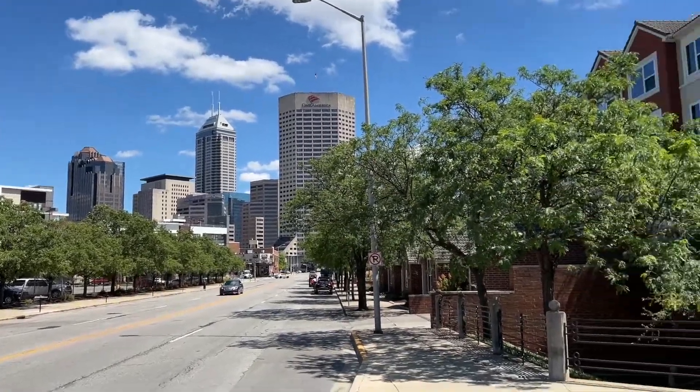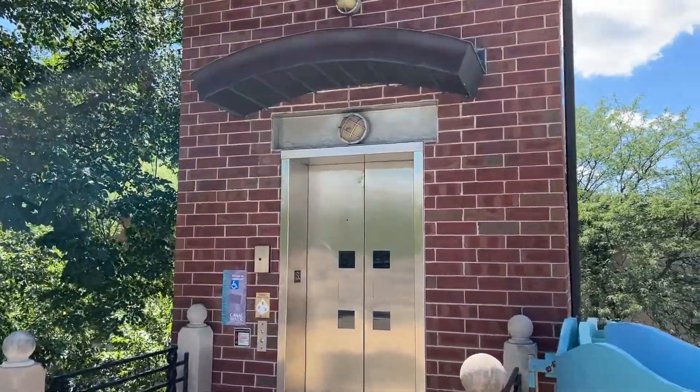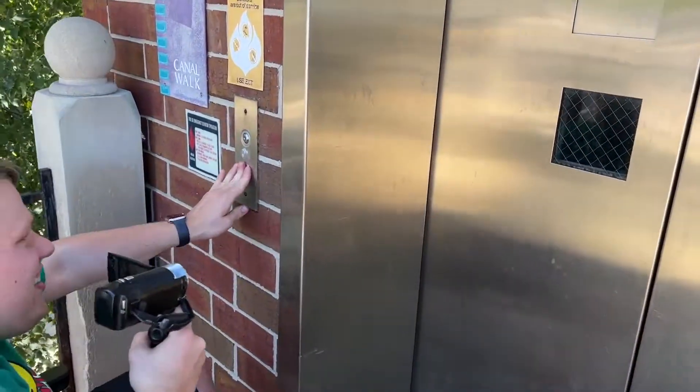There's downtown Indianapolis, and of course we have this lovely thing here to ride. I took a ride on this junky elevator.